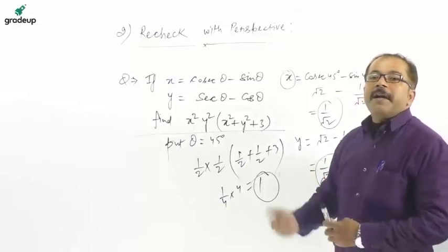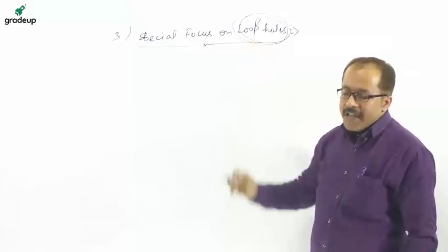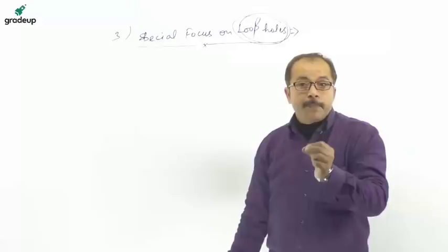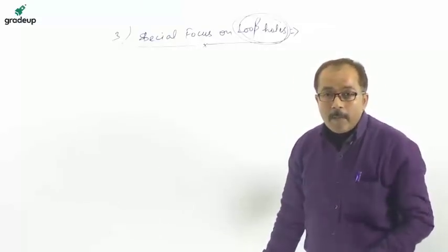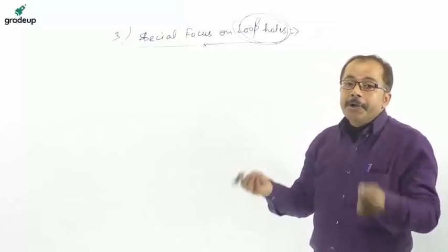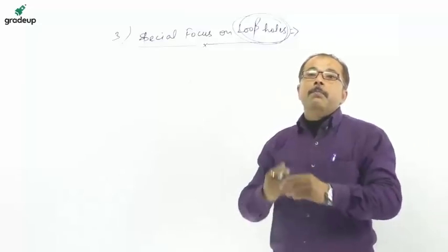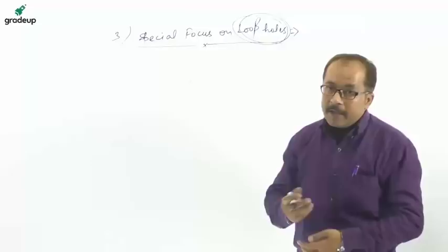Now move on to the third important feature: special focus on loopholes. This means special focus on those chapters in which you do not feel comfortable. Try to reduce your loopholes, because you know best in which chapters you are weak.